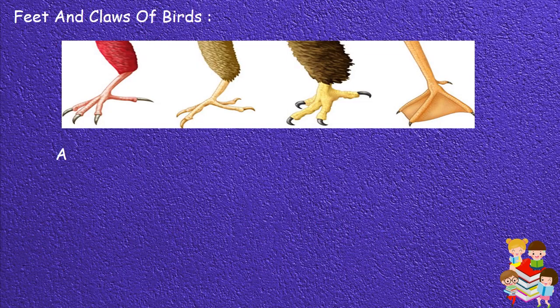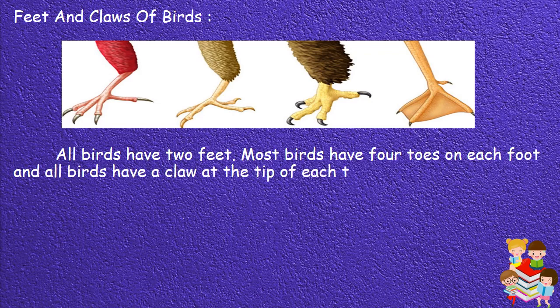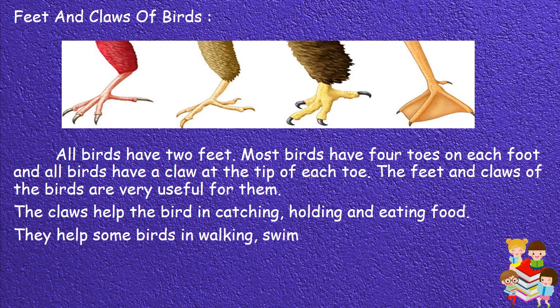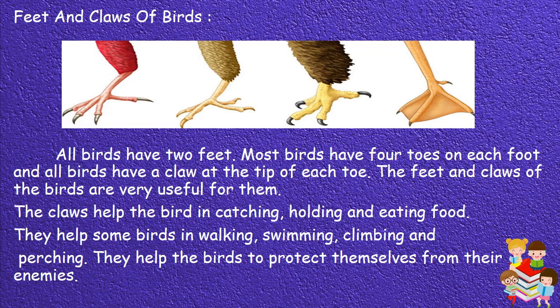Feet and claws of birds: All birds have two feet. Most birds have four toes on each foot, and all birds have a claw at the tip of each toe. The feet and claws of birds are very useful for them. The claws help the birds in catching, holding and eating food. They help some birds in walking, swimming, climbing and perching, and they help birds to protect themselves from their enemies.